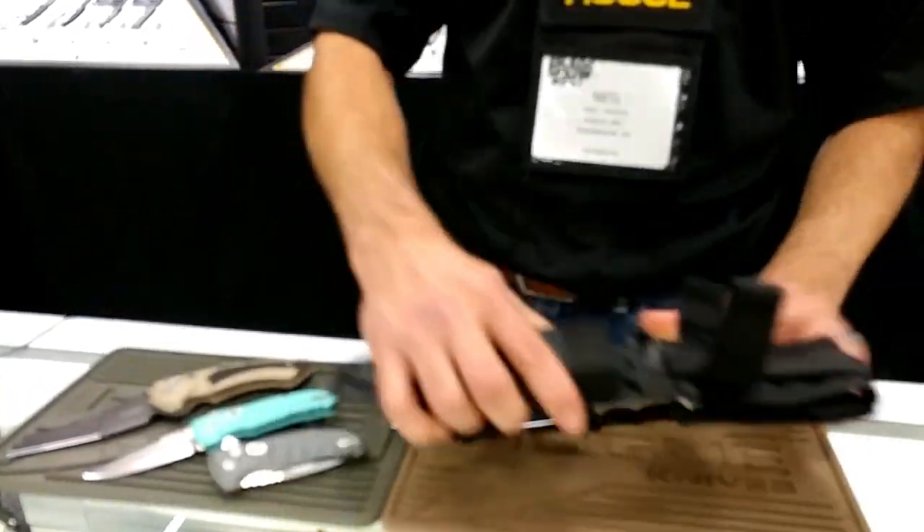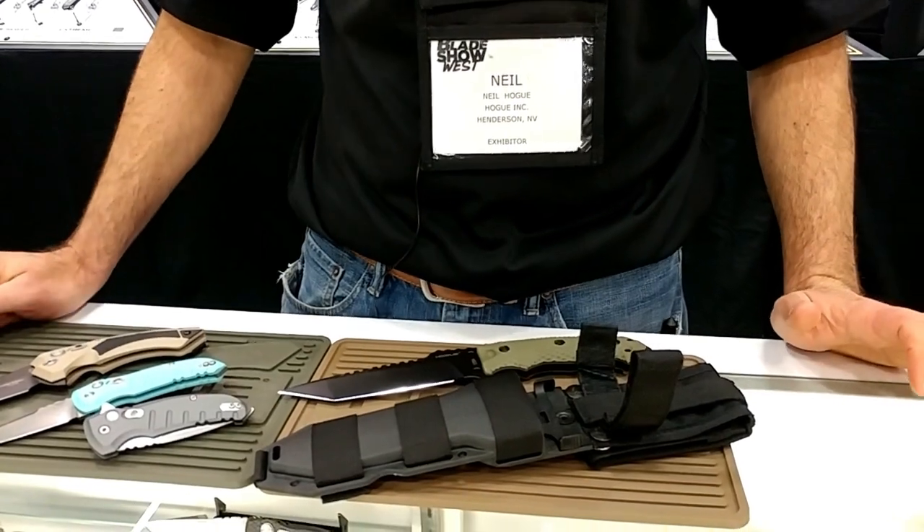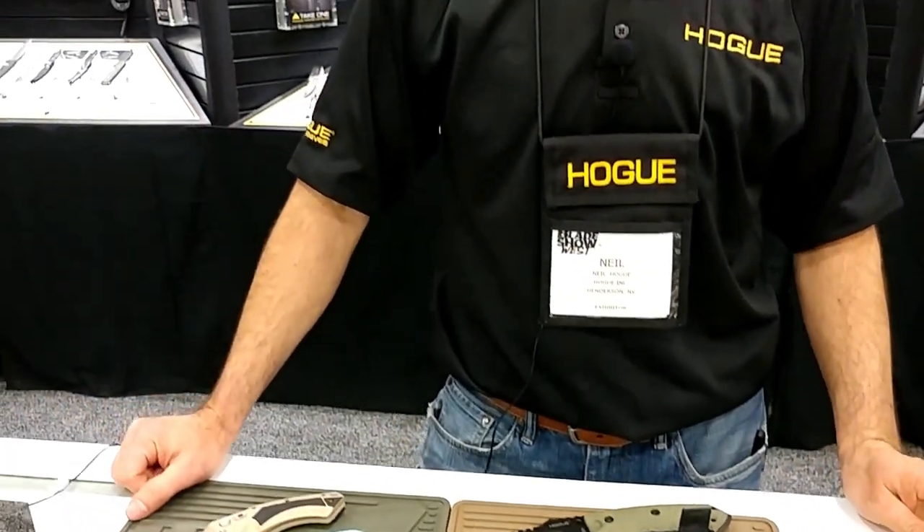All manufacturing is done in-house with US-made materials, and they offer a lifetime warranty and lifetime sharpening service. As for the first knife Neil remembers picking up before they started making knives — Cold Steel. He still thinks they have some great offerings. Great innovation all around — thanks for the time.